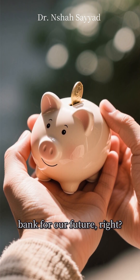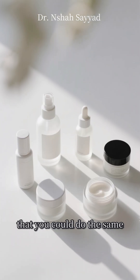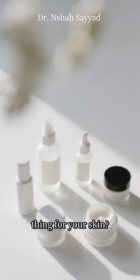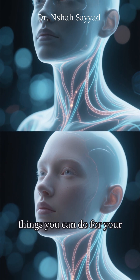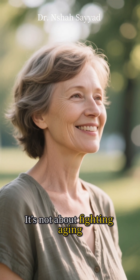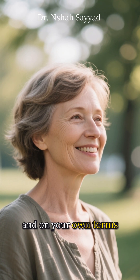You know how we put money in the bank for our future? Well, what if I told you that you could do the same thing for your skin? It's called collagen banking, and it's one of the smartest things you can do for your future self. It's not about fighting aging — it's about aging gracefully and on your own terms.